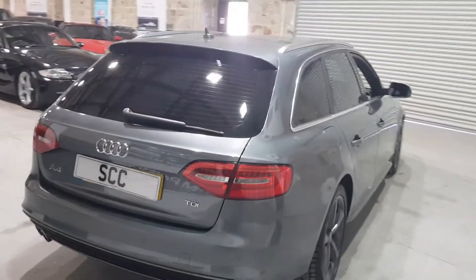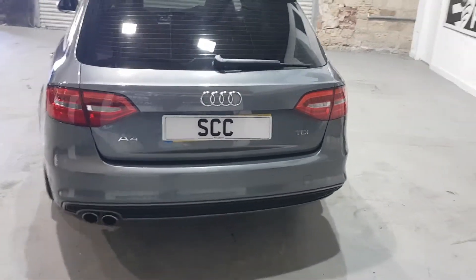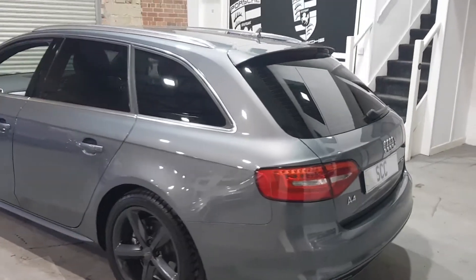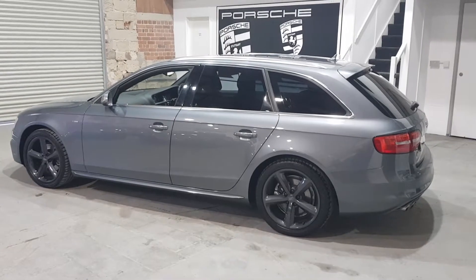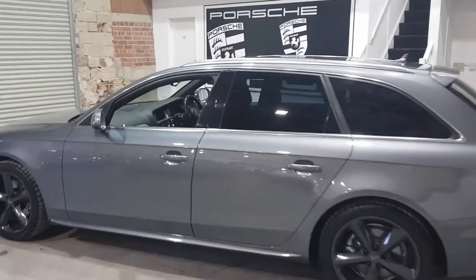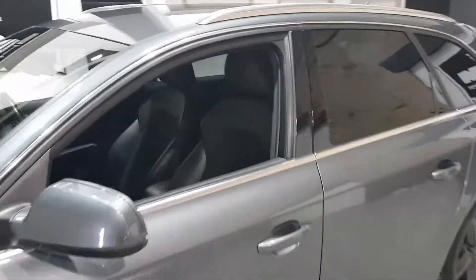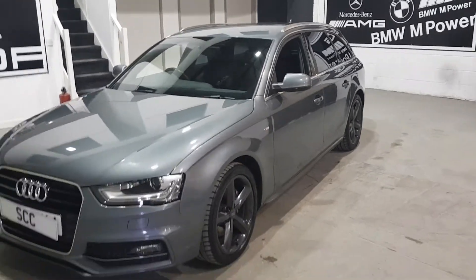As you go around the back, you can see the S-Line bumper with the twin-exit exhaust and rear parking sensors. And the chrome roof rails as well. The car's got excellent service history with Audi and private garages, and it's sitting on four premium tyres in very good condition with a long MOT.